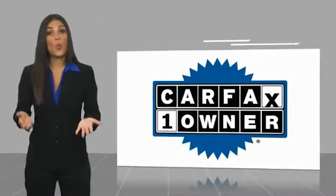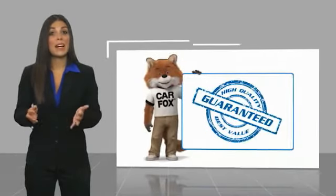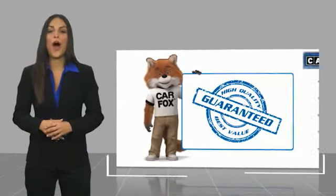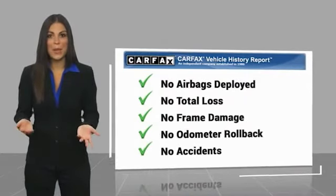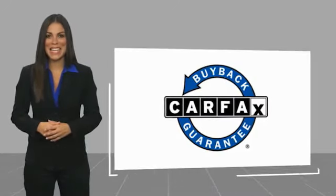This is a one-owner vehicle with a Carfax vehicle history report. Be sure to find a complimentary copy of this report online or contact the dealership. This vehicle qualifies for the Carfax buyback guarantee. Visit carfax.com for more information.